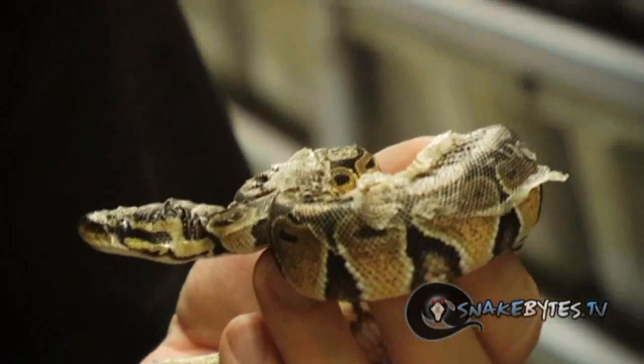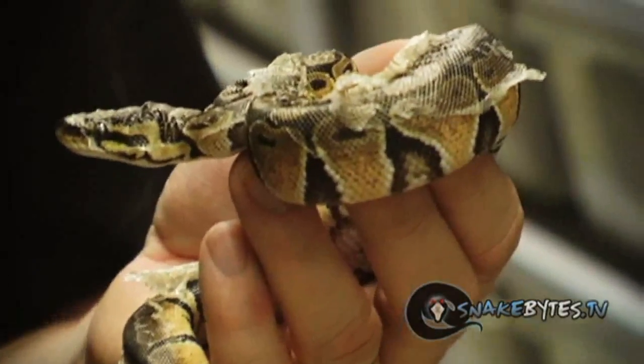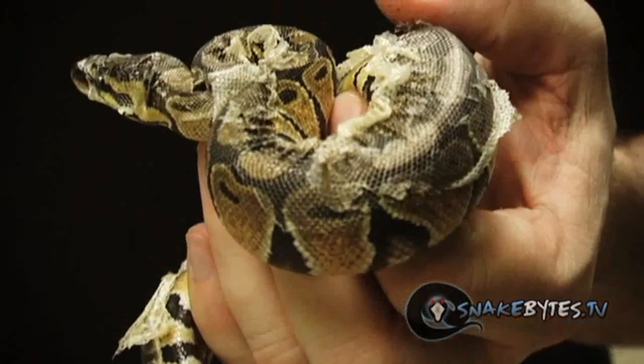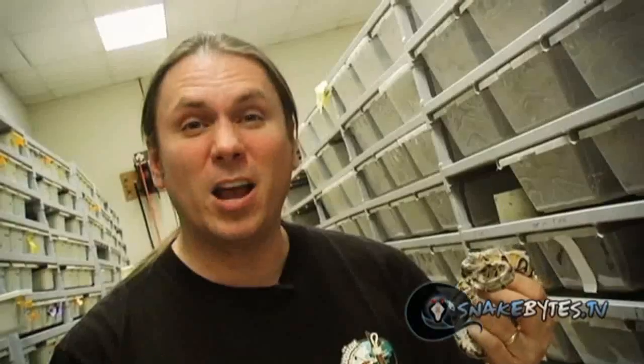A normal snake under optimum conditions is going to shed its skin in one piece. But as you can see with this ball python, it's what we call stuck in shed — meaning the animal is ready to molt but the skin is stuck on it. This normally is attributed to scarring, so the shed can't get past that point, or in this case it's actually a humidity issue. When the furnaces are running really high they're sucking the humidity out of the air and making it really dry.